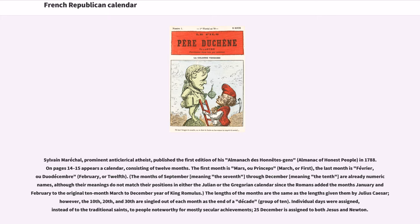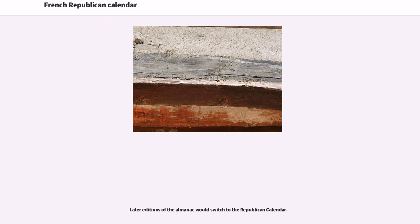The lengths of the months are the same as the lengths given them by Julius Caesar. However, the 10th, 20th, and 30th are singled out of each month as the end of a decade, a group of 10. Individual days were assigned, instead of to the traditional saints, to people noteworthy for mostly secular achievements. The 25th of December is assigned to both Jesus and Newton. Later editions of the Almanac would switch to the Republican calendar.